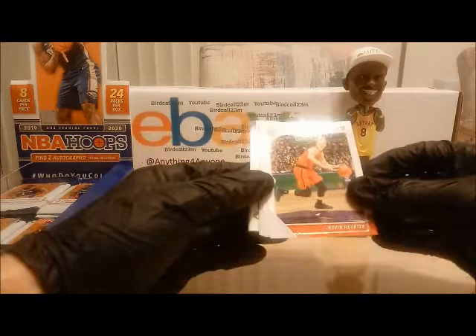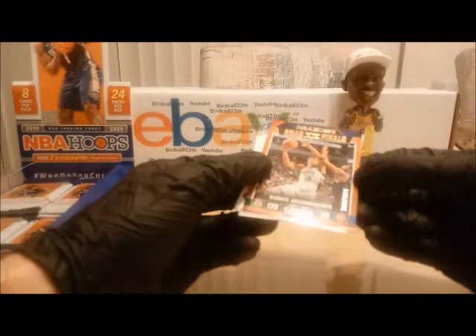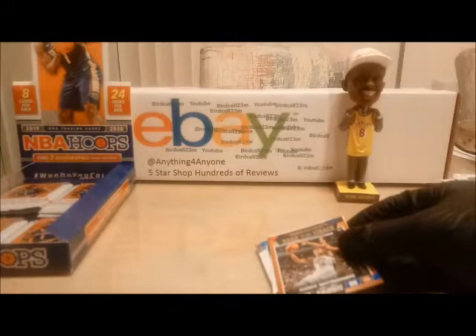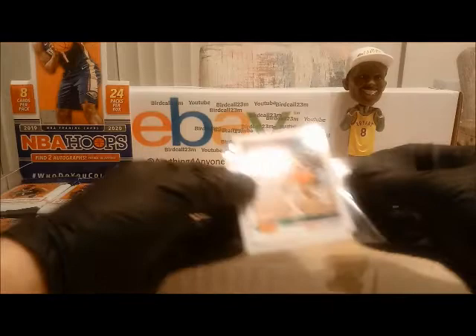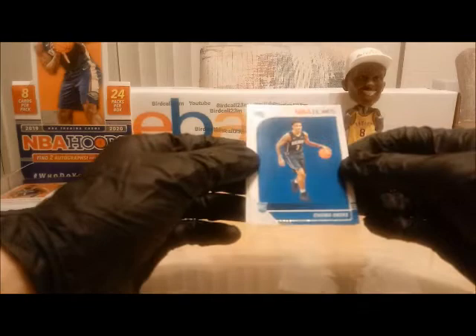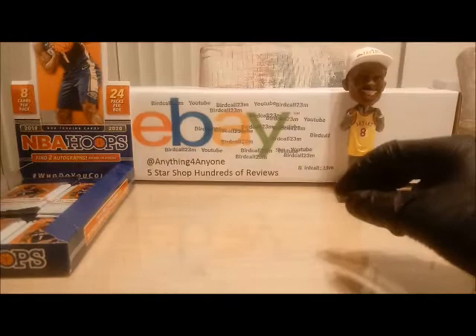Next pack — we're still looking for that last auto. Alonzo Trier, Donovan Mitchell. We have number 1006 out of 2019 — round one game two — Giannis Antetokounmpo. Very nice numbered card — Giannis Antetokounmpo numbered card, this will be added to the random number generator. We have Julius Erving, rookie Chuma Okeke, and Damari Carroll. Chuma will be added to the random number generator.